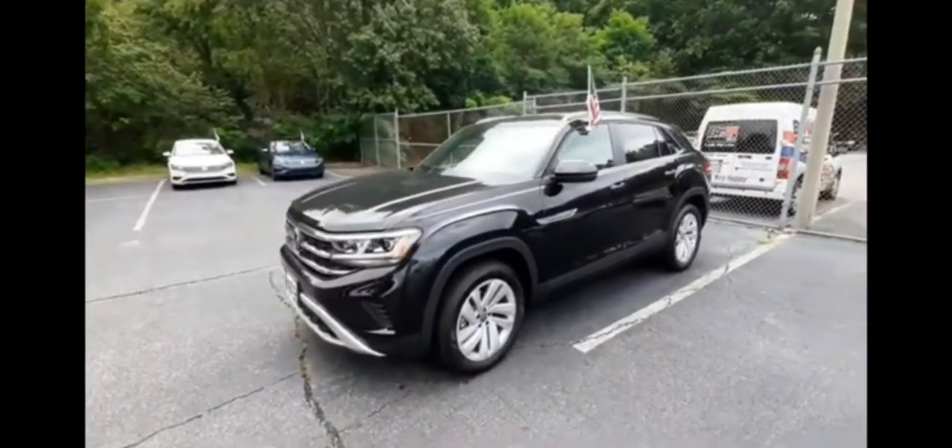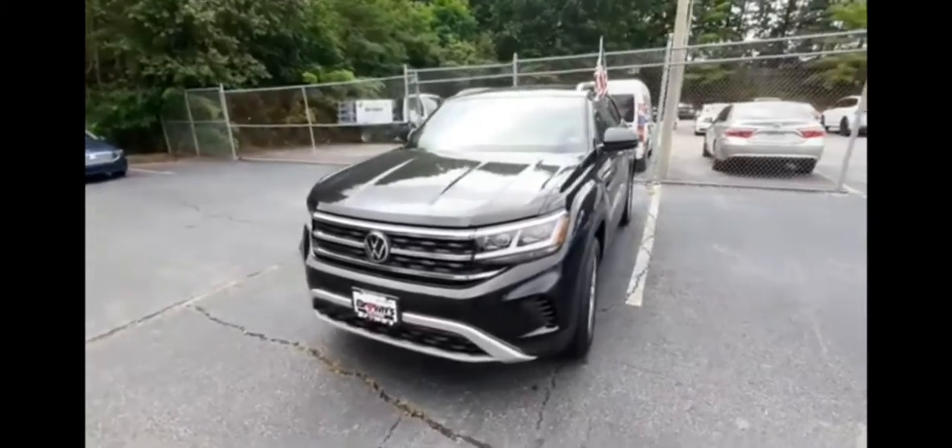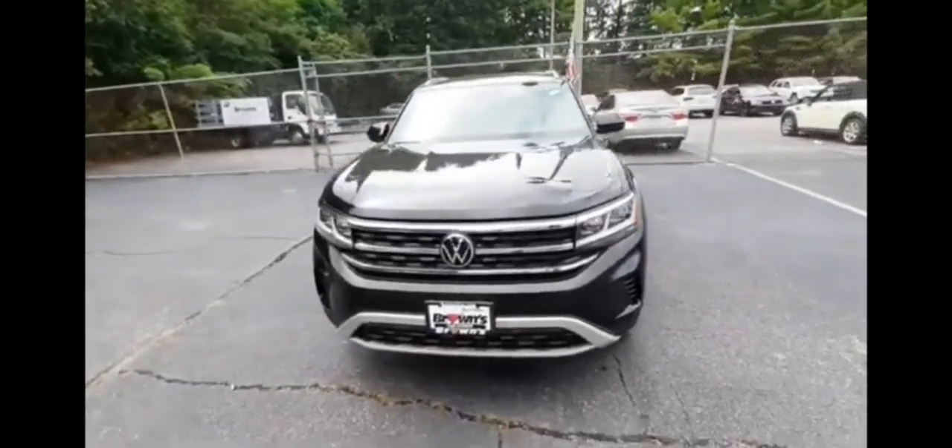My name is Amanda from Brown's Volkswagen Dealership in Lothian, and this is the 2020 Atlas Cross Sport V6 SE with Technology.